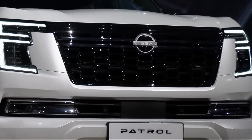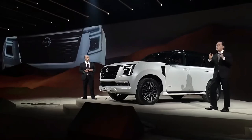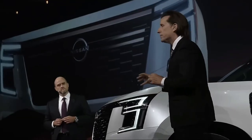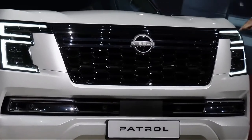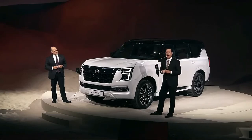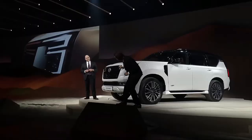It's mated to a Jatco 9-speed automatic transmission and a full-time four-wheel drive system. Nissan didn't have a mass figure on hand, but confirmed that the GVM would remain at 3,500 kg. Nissan did confirm that it's now heavier, which means payload will be lower. Towing capacity also hasn't been confirmed for Australia — it's confirmed at 2,000 kg with a braked trailer for the Middle East market, but it's liked to retain the 3,500 kg braked towing capacity for the Australian market.